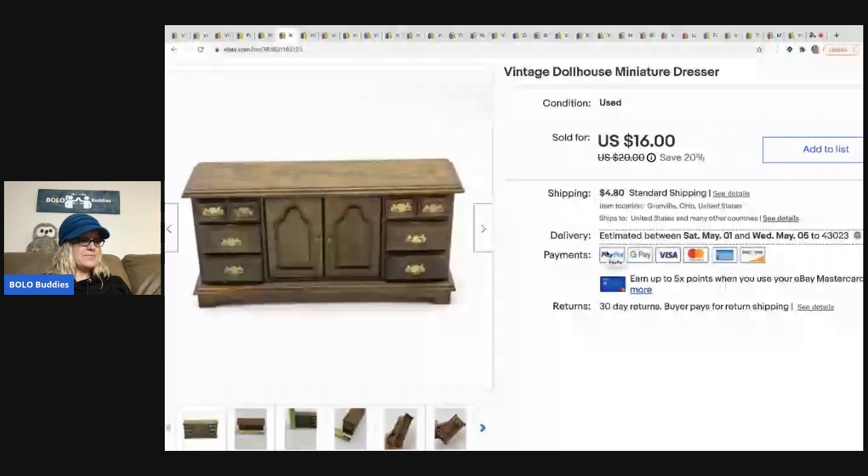The next item I sold is this vintage dollhouse miniature dresser. This came from an estate sale in a bulk lot of vintage dollhouse furniture that I picked up. I sold this for $16 and the buyer paid shipping.